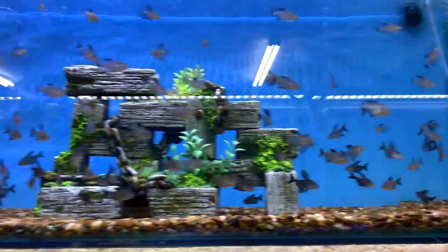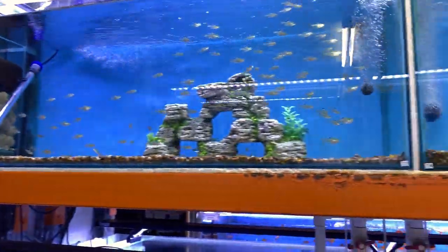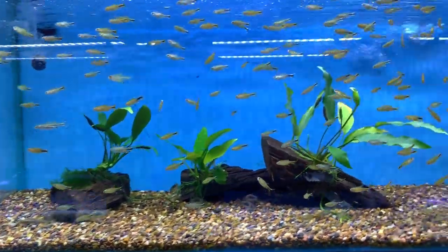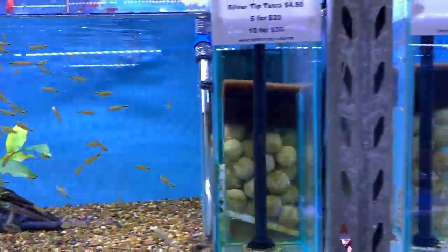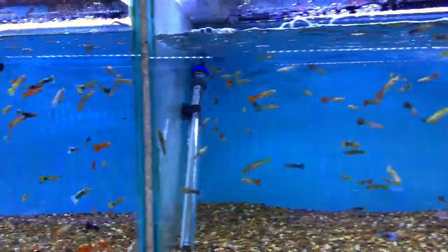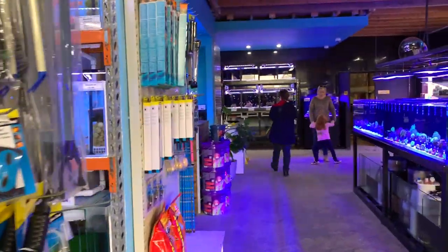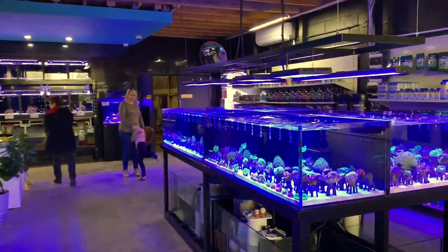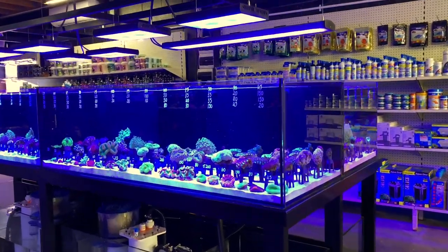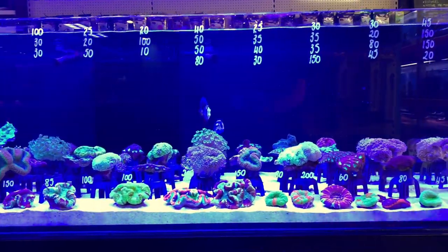Those of you who watch my channel know that I don't often talk about freshwater fish, and nothing's really going to change here. I'm just going to pan through so you can see what they have and highlight how clean these tanks are. I mean, these are tanks they're selling fish out of, and I'd be quite happy to have that guppy tank right there on my bench at home — it looks beautiful. You can see my wife and daughter in the background, but here they are: the showpiece of the store — these absolutely immaculate coral tanks.